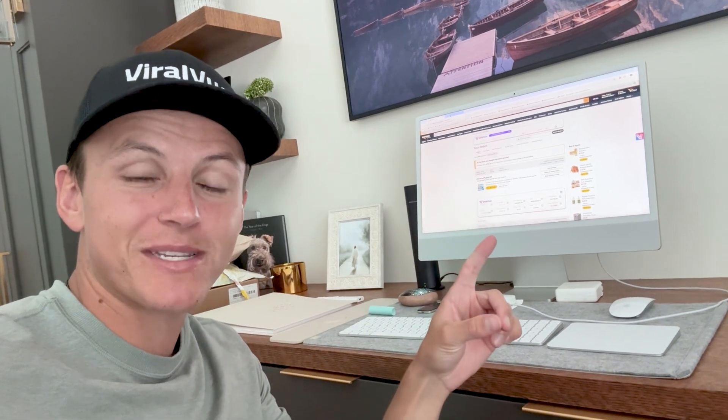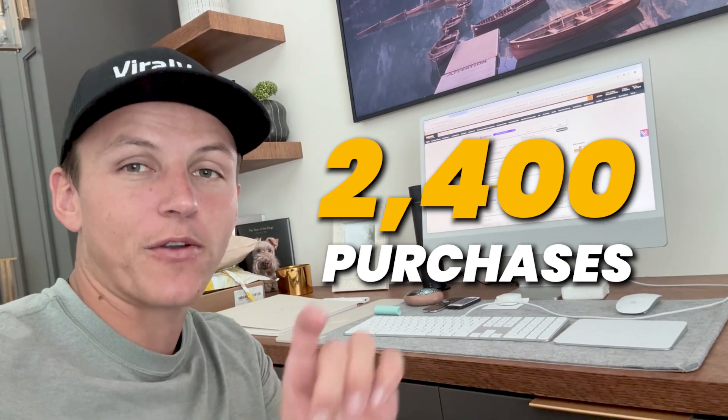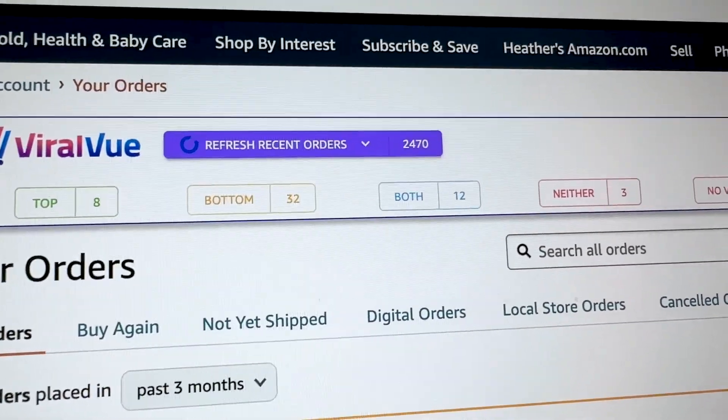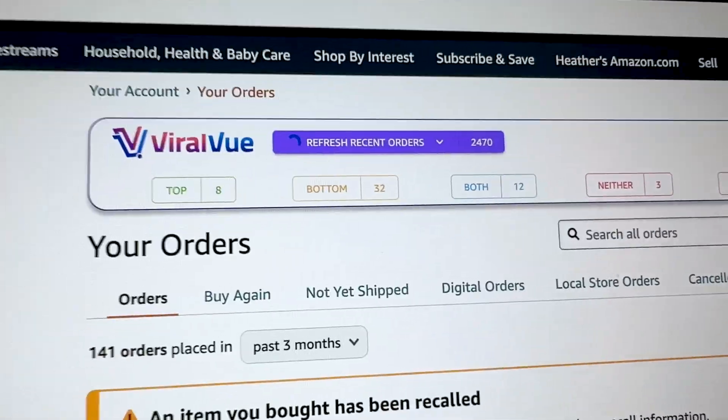It just finished up scanning and she has over 2,400 purchases that are now inside my Viral View account that I can go in and verify and see which products I want to review. There you have it — 2,470 purchases, and look at how many products have no videos. There are lots of opportunities.